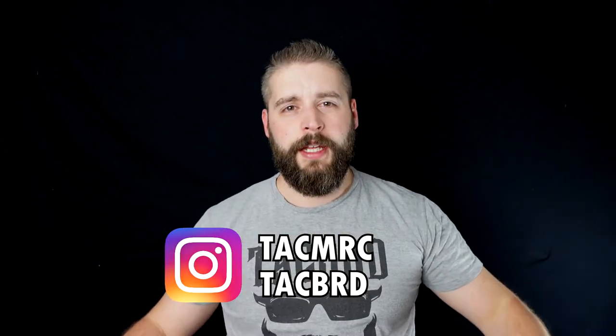Huge shout out to Vienna Arsenal and to Bravo Series 6 and TechMerch, where you can get tactical merchandise for women and men.